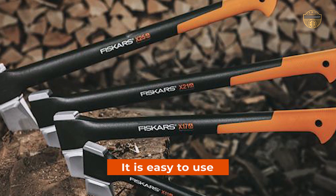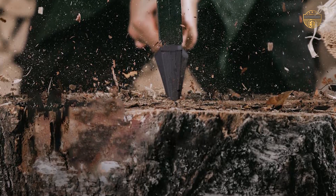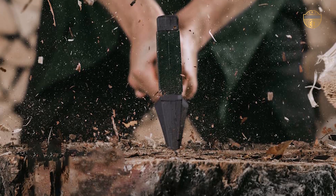It is easy to use and is a must-have product for anyone who needs an axe for their camping or home.